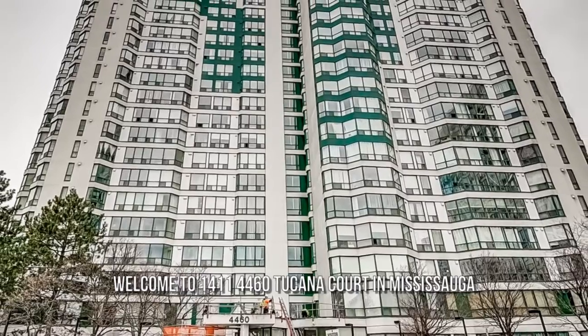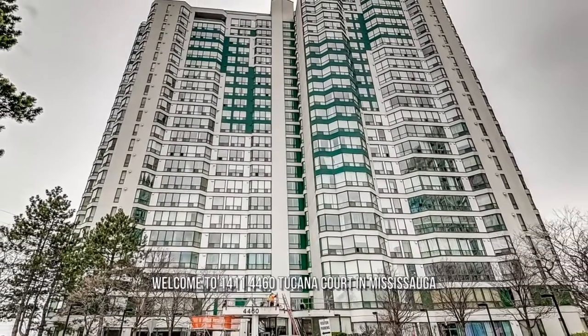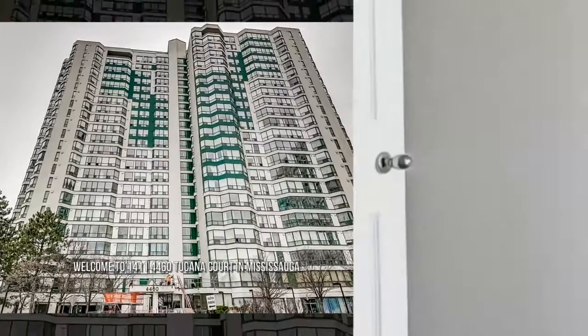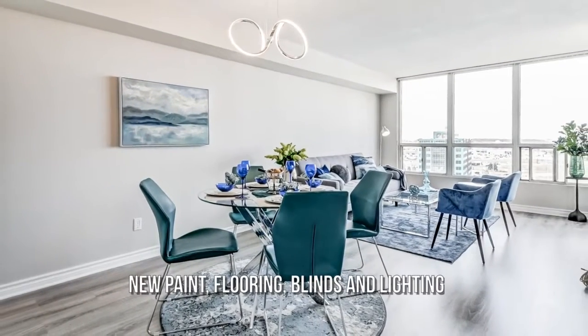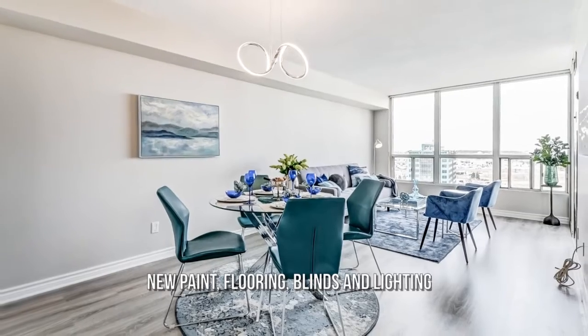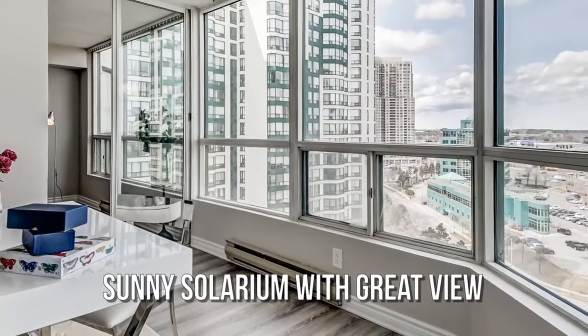The search is over. Welcome home. This home was recently renovated, bright and sunny throughout.